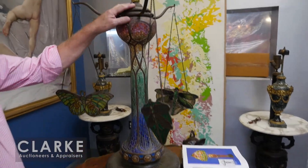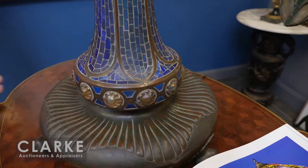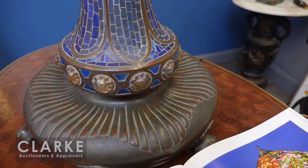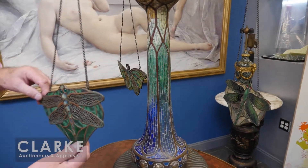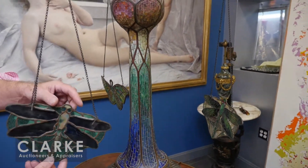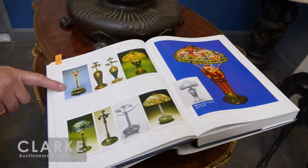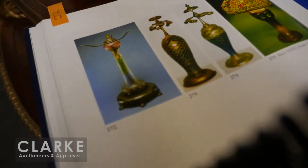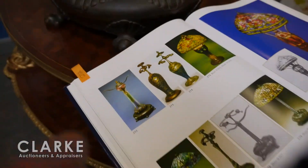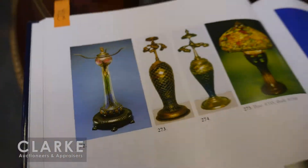On top of that, a nice teaser — this is coming up on our December sale. This is an extremely rare Tiffany lamp. It's probably over three feet high, with mosaic bronze bejeweling. We have three shades that come with it. This is the actual lamp in the Tiffany book — I believe there are only two of them ever made.